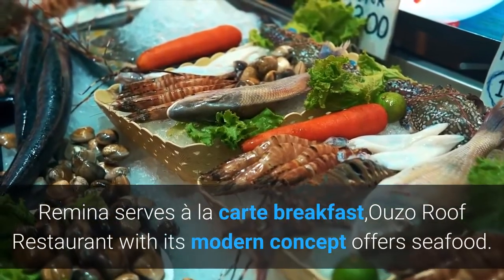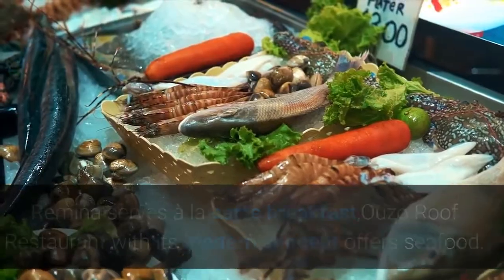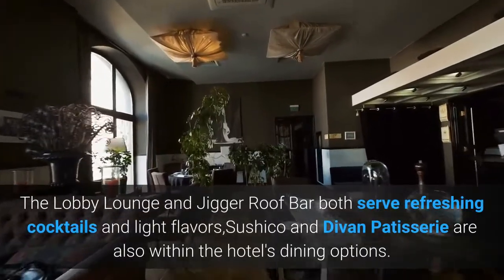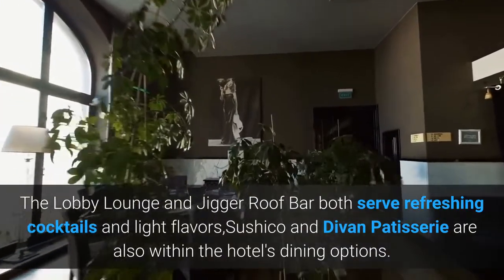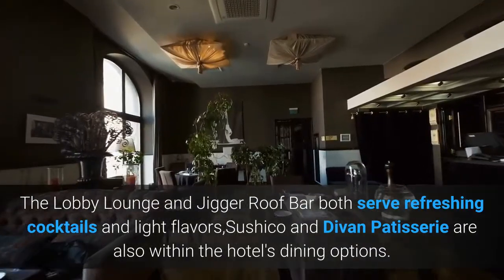Ouzo Roof Restaurant with its modern concept offers seafood. The Lobby Lounge and Jigar Roof Bar both serve refreshing cocktails and light flavors. Sushiko and Devan Patisserie are also within the hotel's dining options.